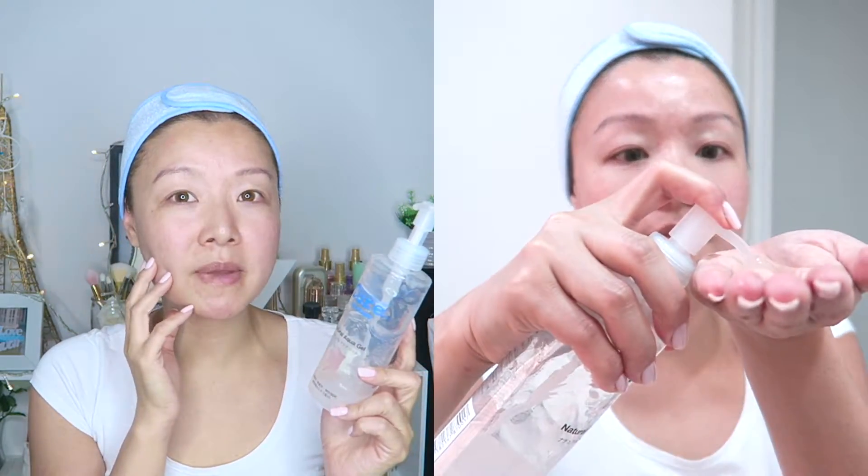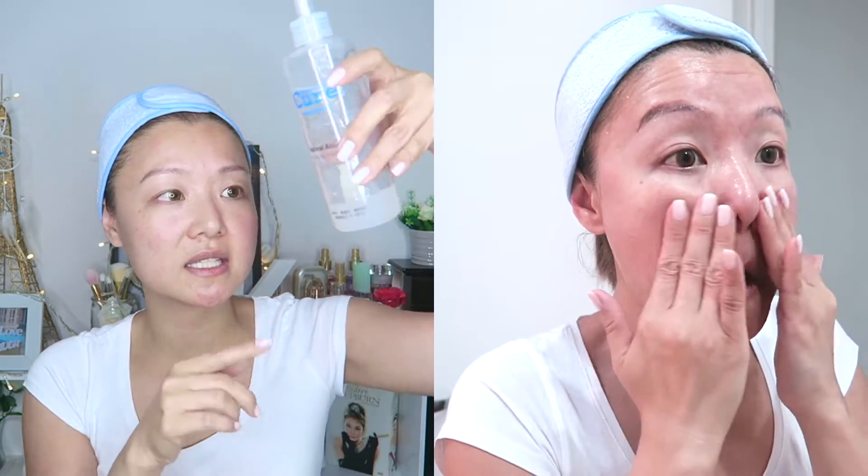This next product I use once or twice a week depending on the need. I use the Cure Natural Aqua Gel to basically scrub my face and remove impurities or dead skin cells. I don't use this a lot — just when I feel I need it. I got this more than six months ago and I still have some left. Got it from Beauty Bar. I scrub this on after I cleanse my face, then wash it off before moving on to the next step.